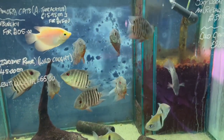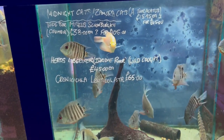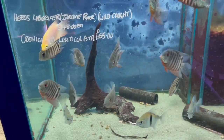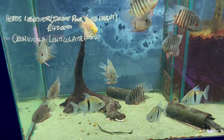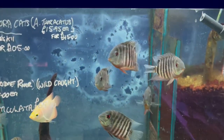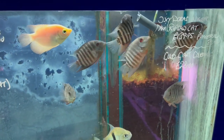The severums — the mouth-brooding severums — they had a couple of tanks of these, the wild-caught ones, and I was quite tempted with those too. It was quite easy to pick out the males and females, so it would have been a good group. All the tanks look spot on and all the fish look healthy.